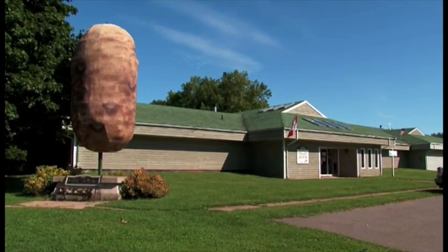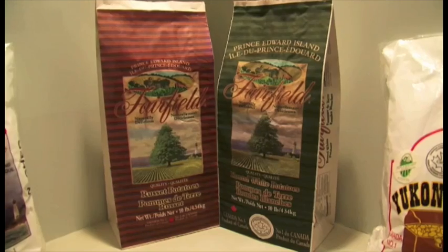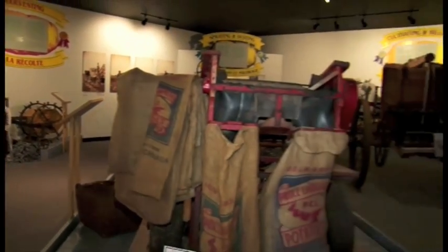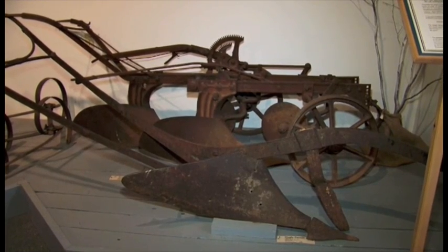We have an interpretive center that focuses on the history of the potato, where it came from and how it came to Prince Edward Island. And we also have an antique farm equipment display — probably 1930s, 1940s is the main focus — from the planting season around to fall harvest.